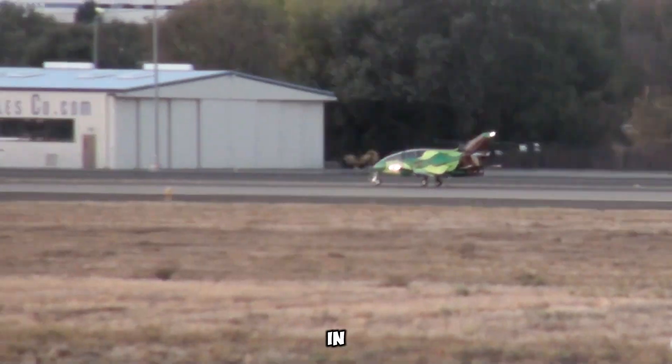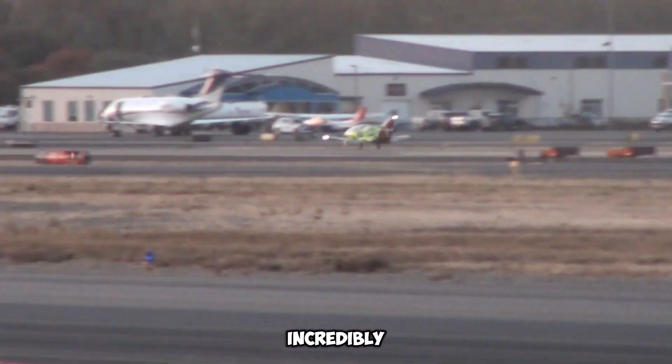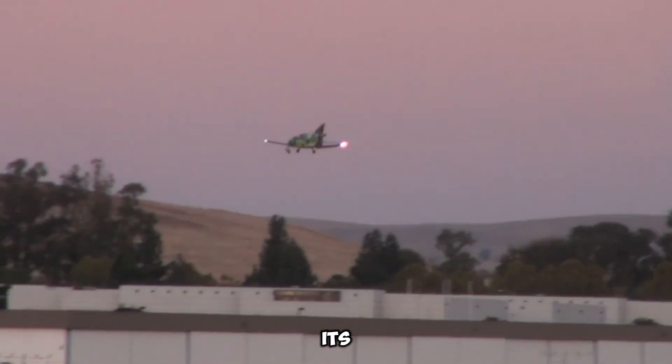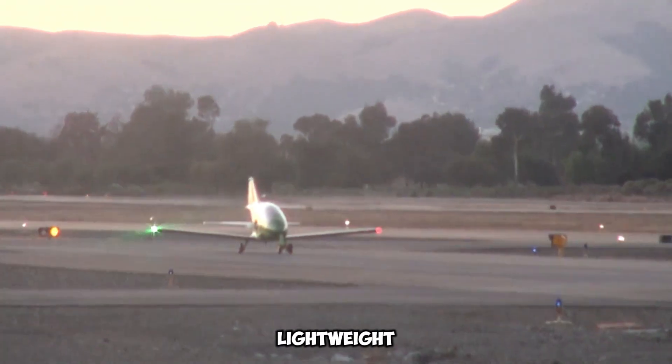Measuring just about 4 meters in length, the BD-5J was not only compact but also incredibly fast, reaching speeds of up to 480 kilometers per hour. Its lightest variant weighed a mere 162.5 kilograms when empty, making it one of the most remarkable lightweight jets ever produced.